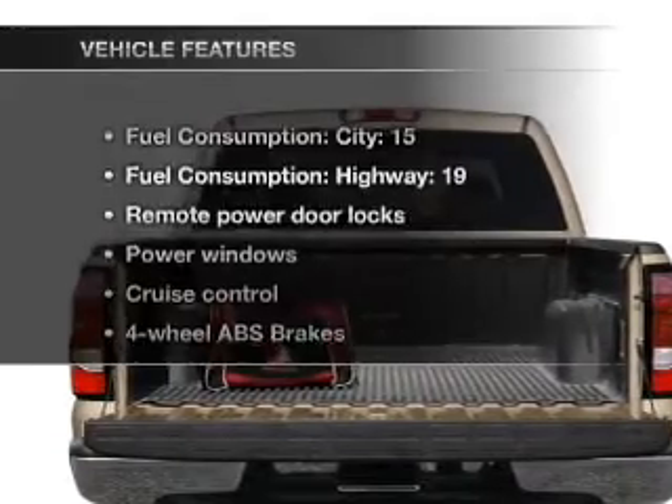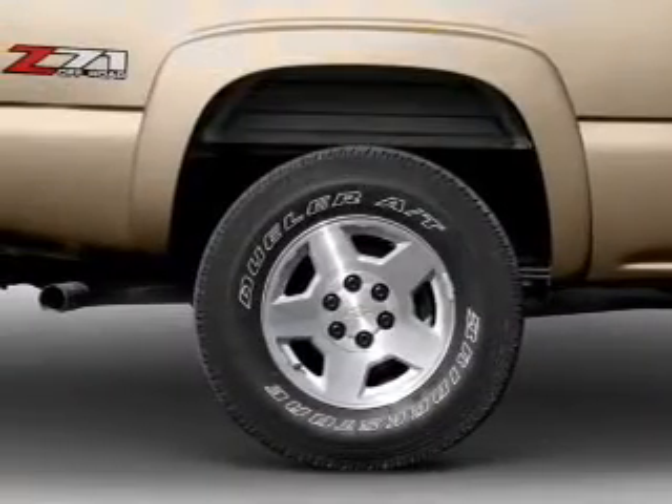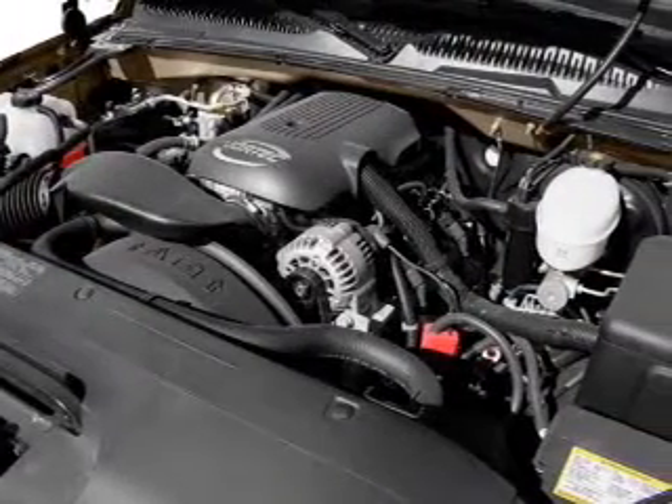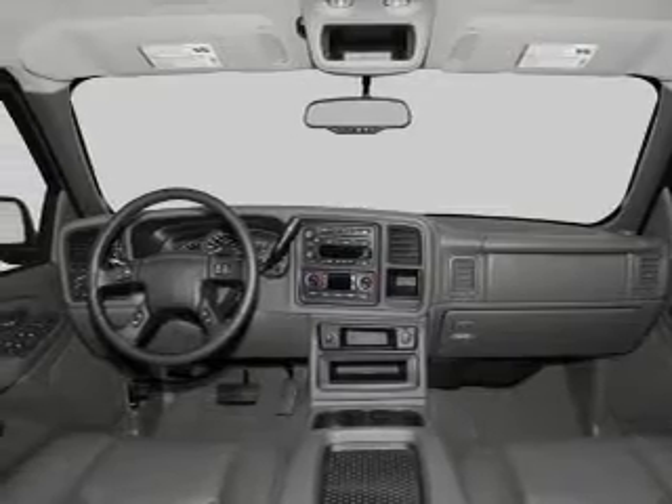And with these notable features, you won't want to miss out on the opportunity to own this amazing ride: air conditioning, power door locks, power windows, power steering, cruise control, an alarm system, an AM-FM stereo, and an adjustable tilt steering wheel.